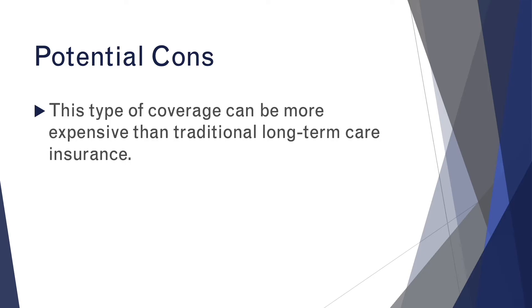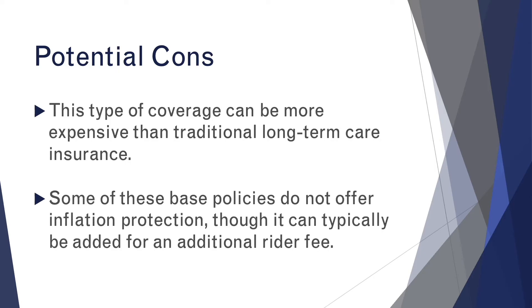The other thing to be cautious about is that some of these base policies don't really offer inflation protection on their own, though it can commonly be added as an additional rider. So you should plan accordingly and keep an eye on that, because as time goes by, things do tend to get more expensive. You want to make sure that if you're purchasing a policy in your younger years, that by the time you need it, it's still going to cover the costs associated with long-term care.